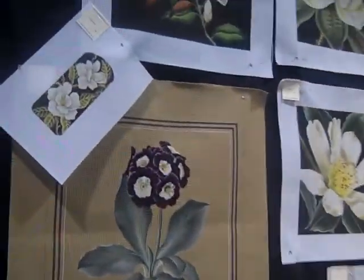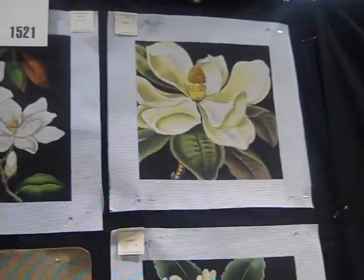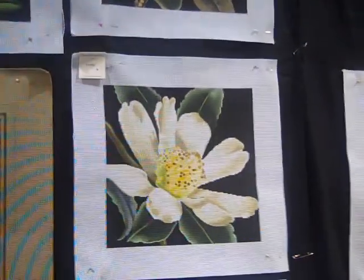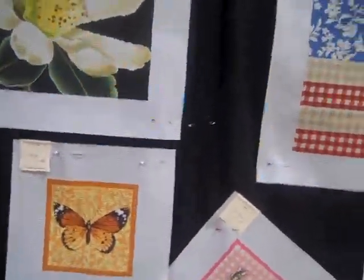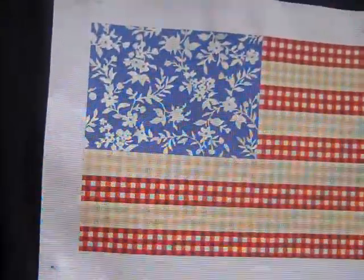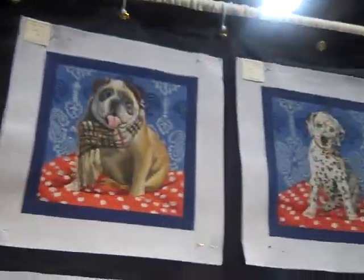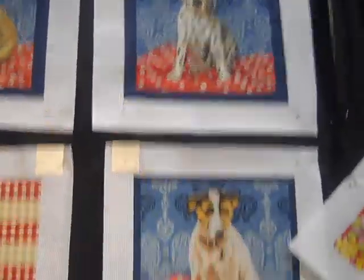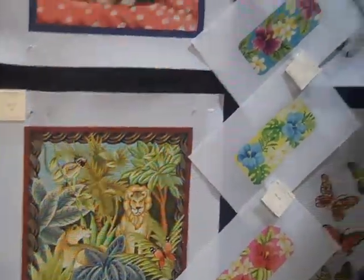But look at these fabulous designs. We also have the stitchery kits which are from Kirk and Hamilton. Kirk and Hamilton puts out some retro kits that we have on our website as well. But we are really, really excited to be introducing their line of hand painted canvases — beautiful, beautiful designs that you'll see on needlepointforfun.com.